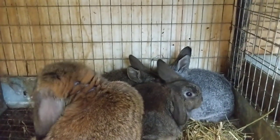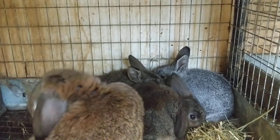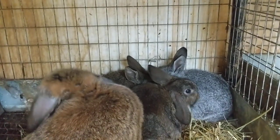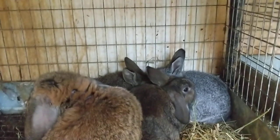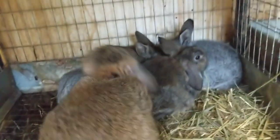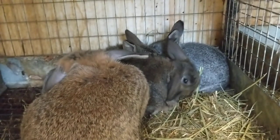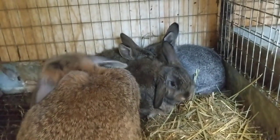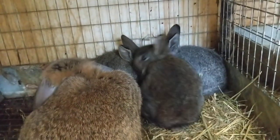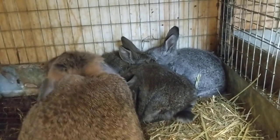I am keeping the chestnut buck for now and the chinchilla doe. The chinchilla doe's name is Lady — I actually got that idea from a subscriber, so thank you very much. It's a really pretty name. And the chestnut buck that's in the very back, his name is Thor. I'm keeping him for now and he's looking really really nice, so I'm excited to show him.